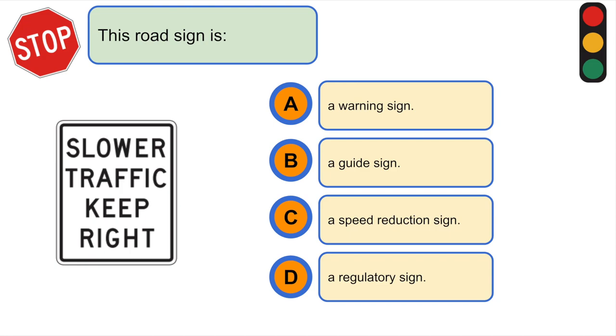This road sign is... D. A regulatory sign.